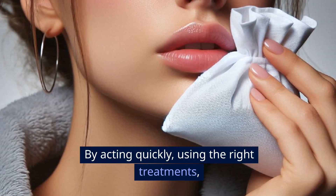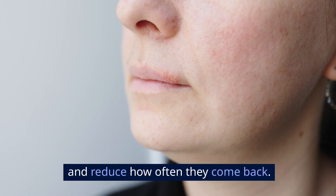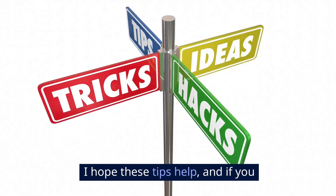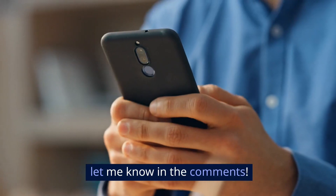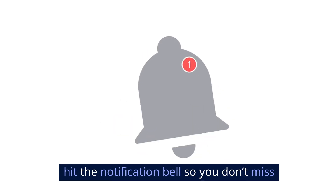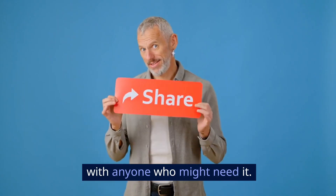By acting quickly, using the right treatments, and taking a few preventative measures, you can get rid of cold sores faster and reduce how often they come back. I hope these tips help, and if you have any other cold sore remedies or questions, let me know in the comments. Don't forget to subscribe to the channel, hit the notification bell so you don't miss more helpful tips like this, and share this video with anyone who might need it.